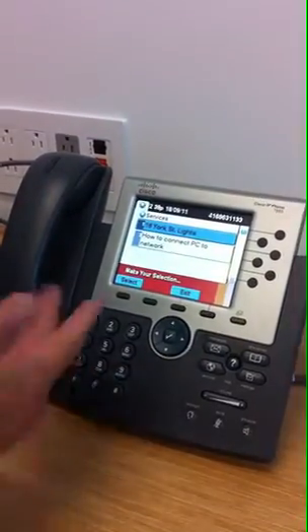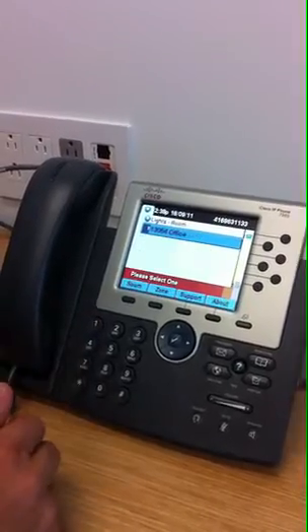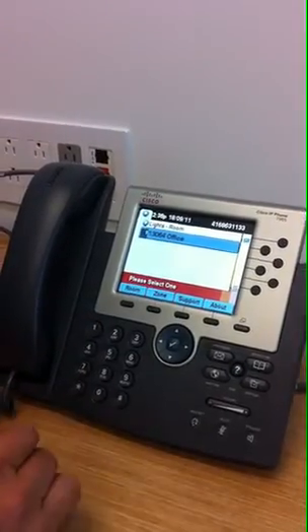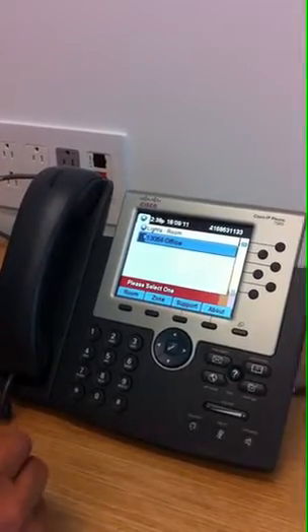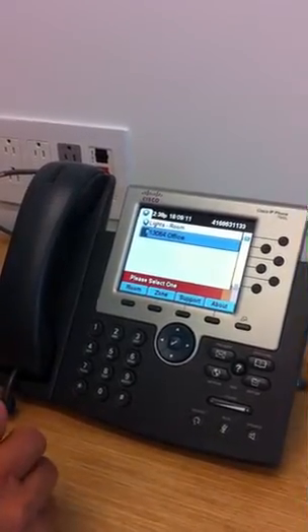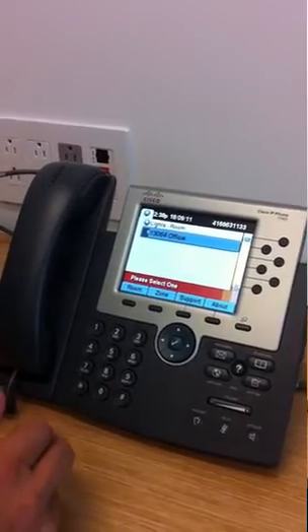The menu shows number one is '18 York Street Lights.' You push the lights button, and it acknowledges that you're in office 13064. This is done because they are doing a complete hoteling solution here at PWC, which is why they identify the office number for confirmation.